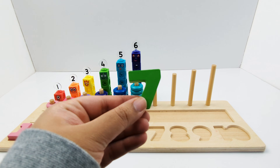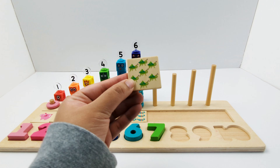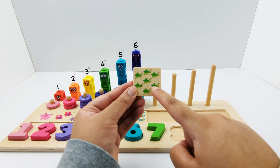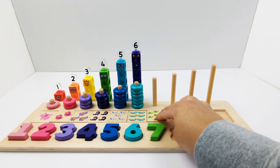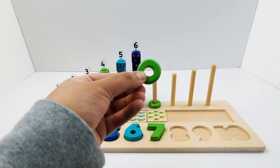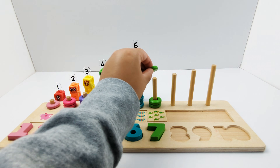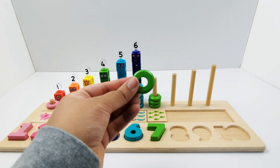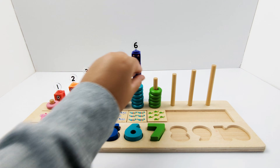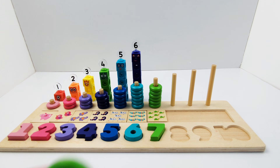Green number seven. Seven green crickets — one, two, three, four, five, six, seven. One, two, three, four, five, six, seven.